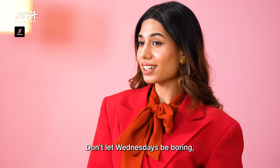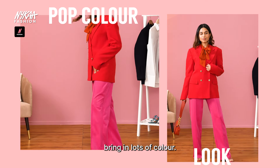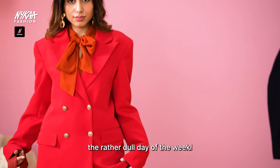Don't let Wednesdays be boring. Bring in some colour — actually, bring in lots of colour. A red blazer with pink pants and a whole lot of personality. Here we're colour blocking on a rather dull day of the week.